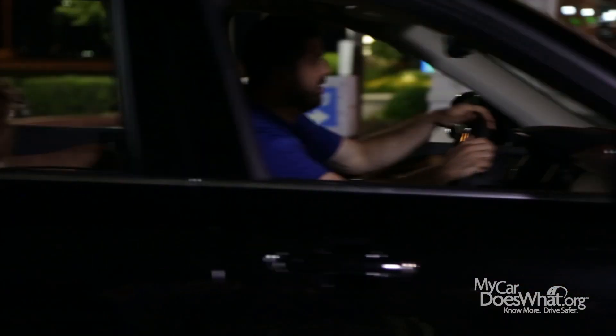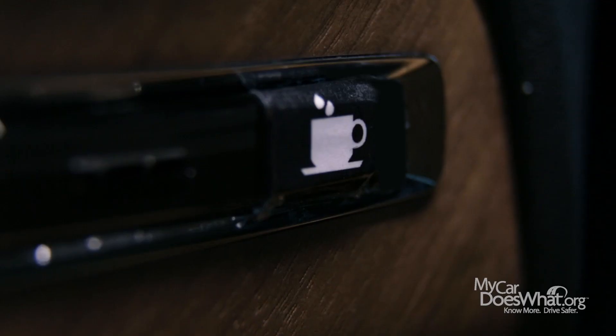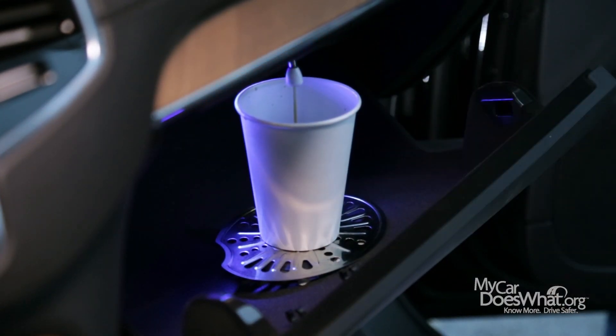Sometimes Scout acts as my personal drowsiness detector, but other times, not so much. Remember, drowsiness and alertness feature warnings can help. But if you're tired or experiencing microsleeps, don't drive. At the very least, take a 15 to 20 minute nap. Or get some caffeine.